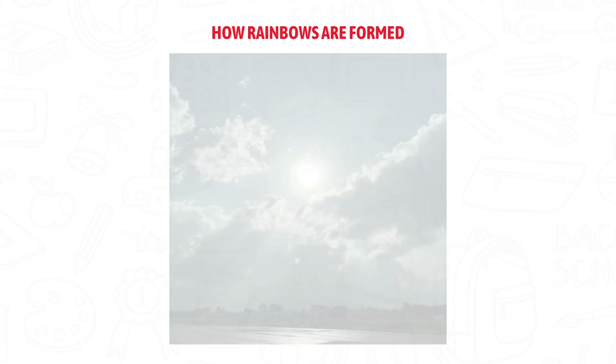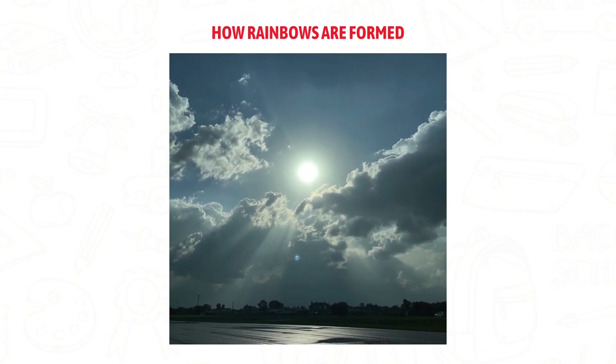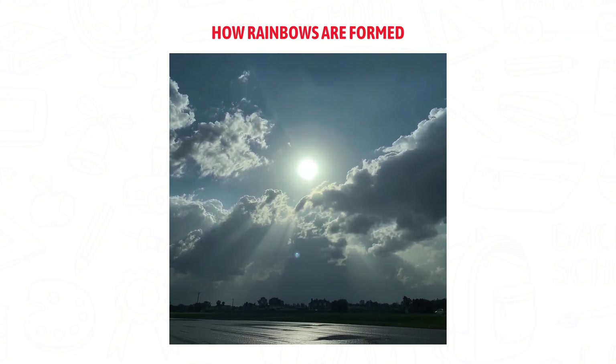Most rainbows appear right after it rains and the sun starts shining again, but it's not magic, it's science. The ingredients are simple: sunlight and raindrops.